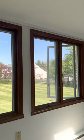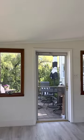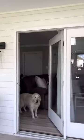Fenced-in yard, shed, back patio. Thanks for viewing!